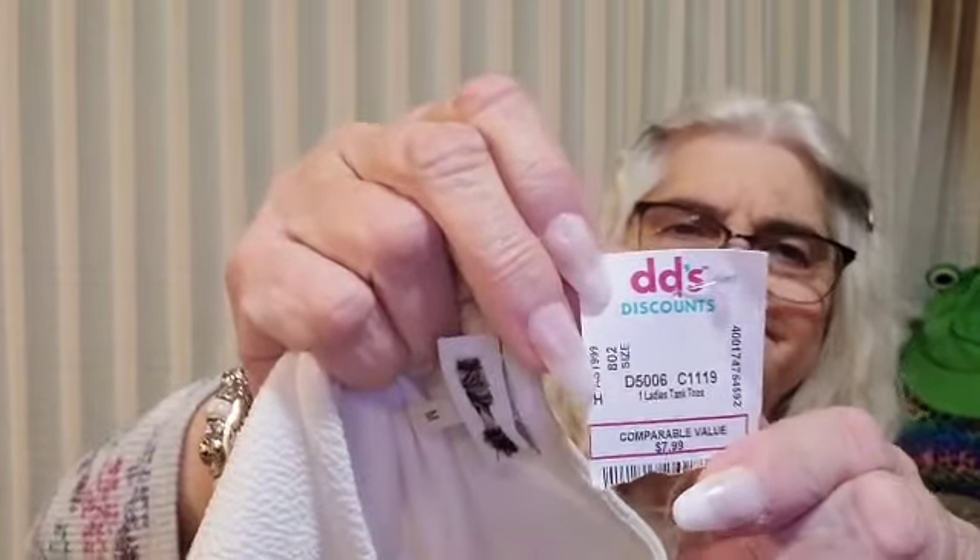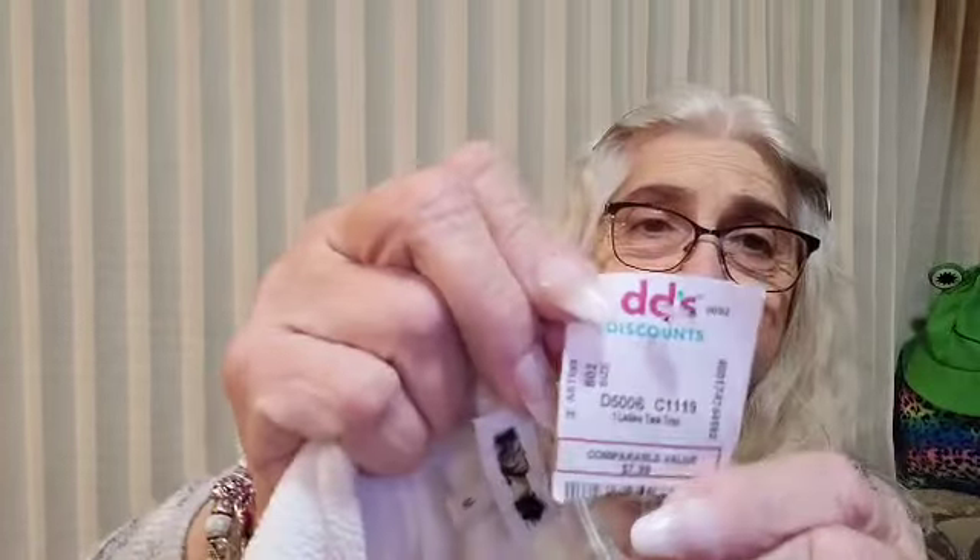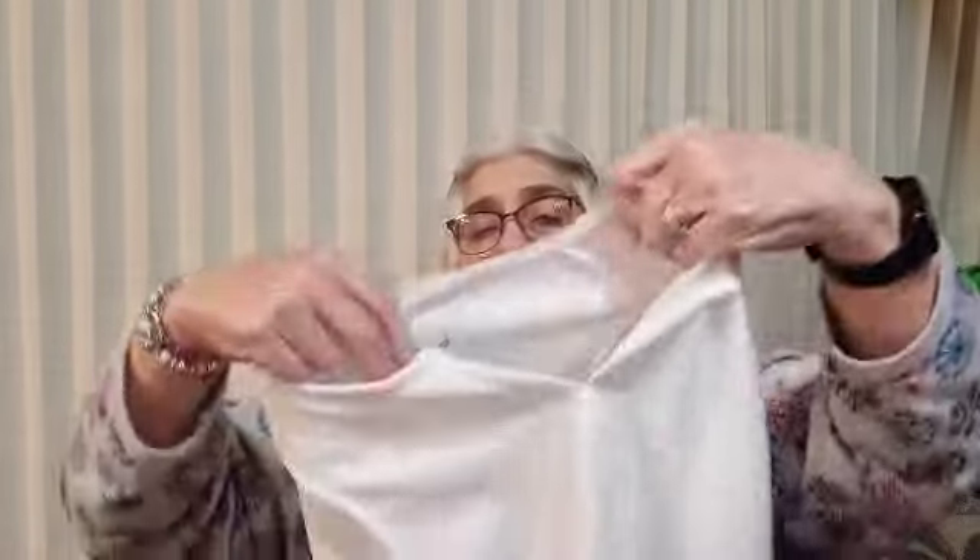This is new with tags — DeeDee's Discount. White lady's tank top. No brand name on it because it's been cut out. I don't know why, but there you go. And this is just from DeeDee's Thrift Shop — that's what I'm thinking. DeeDee's Discount. So I'll have to look that up, but yeah, they cut out the name. It's just a little white tank top — it's cute. Maybe it's from Walmart or Target.